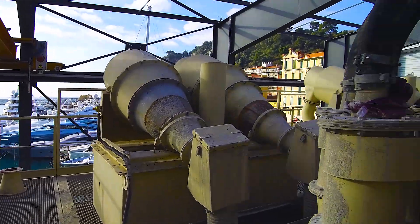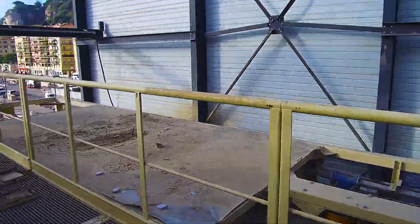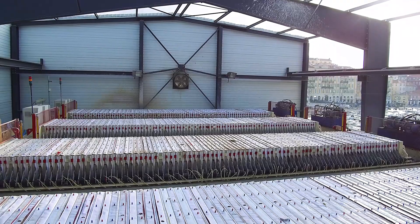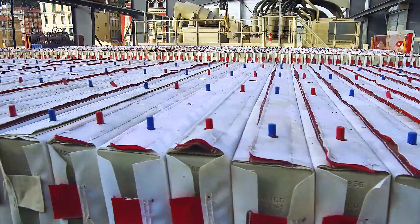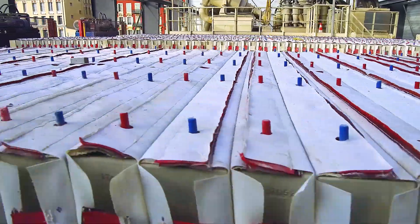Vous découvrez ici les dispositifs de récupération des sables pour permettre dans un second temps leur évacuation avec le reste des déblés. Puis les quatre filtres presse utilisés pour détruire la boue bentonitique hors d'usage à l'issue de plusieurs cycles d'utilisation. Ces équipements pressent la boue pour en évacuer l'eau et constituer des galettes de matériaux solides compactés.